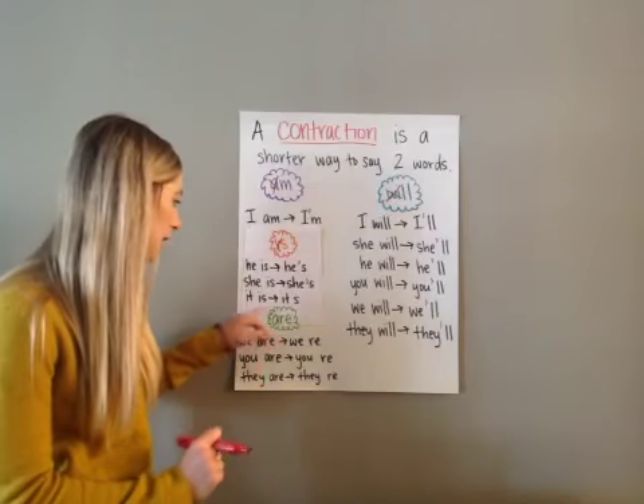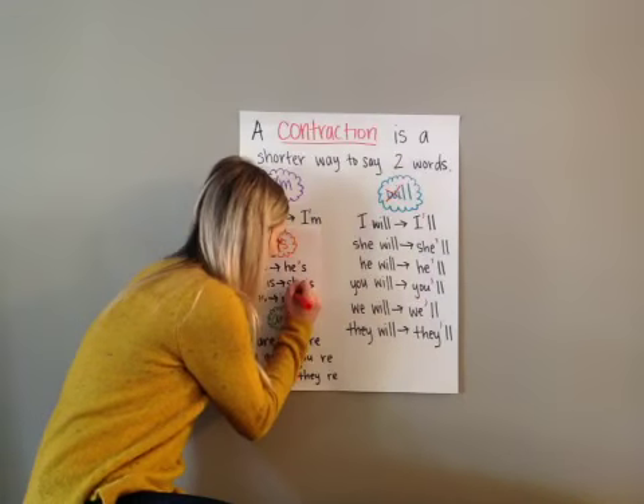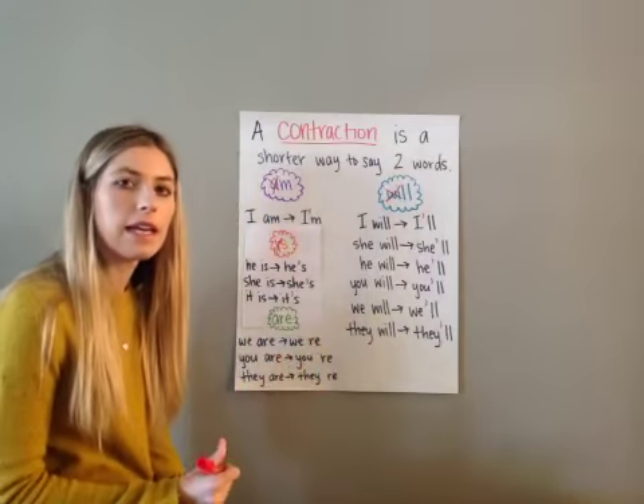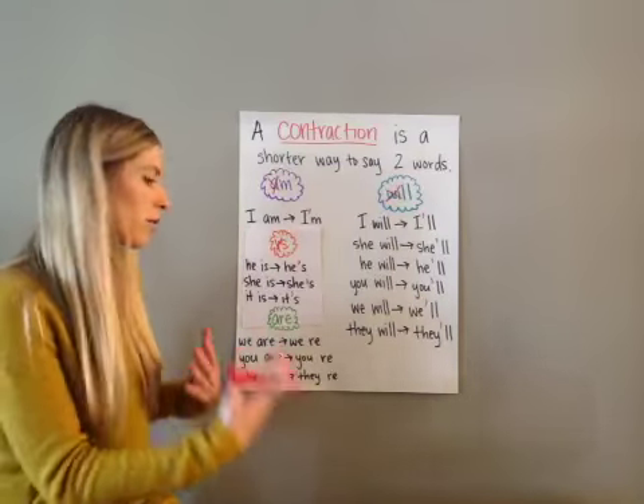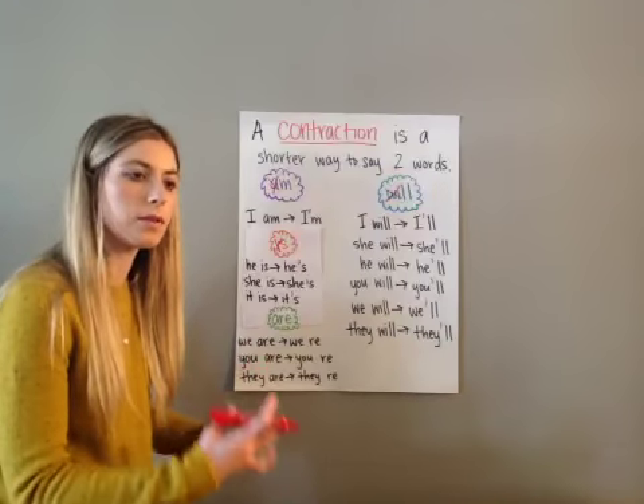'It is' is going to be 'it apostrophe s' — 'it's.' For example: 'It's going to rain today.' So 'it is going to rain today' becomes 'it's going to rain today.'